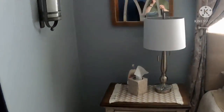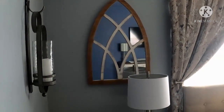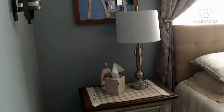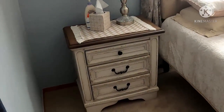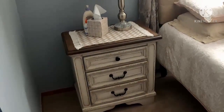Over here, same thing — I've got my arched mirror. We did our nightstands from Ashley Home Store, I believe.